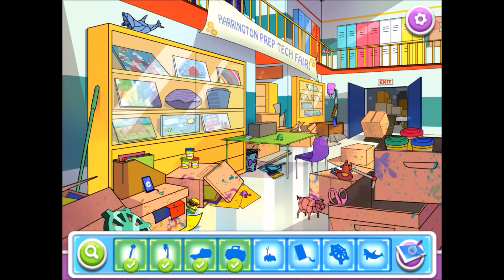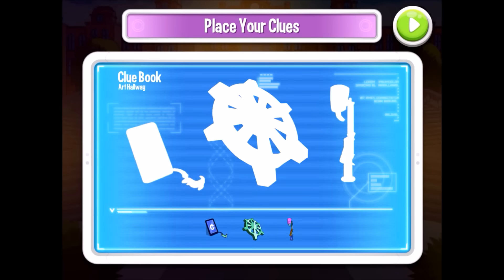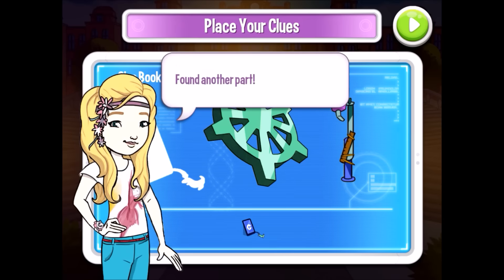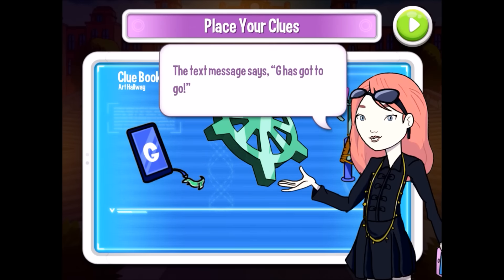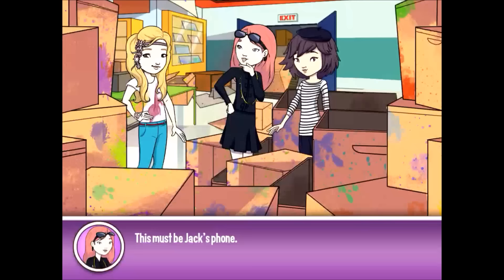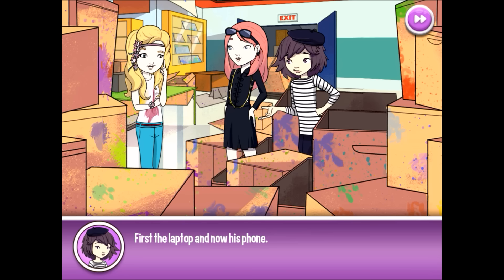Let's see if we can find all these items. That looks like a very important clue right there, and the final thingy we need is this! Found another part! The text message says: G has got to go. But what does that refer to? This must be Jack's phone. Jack's pretty careless with his gadgets, isn't he — first the laptop, and now his phone.